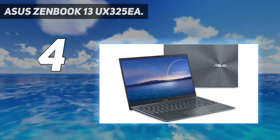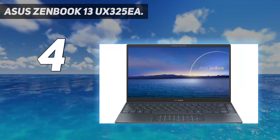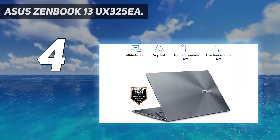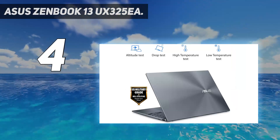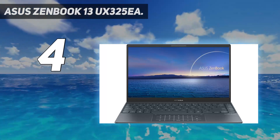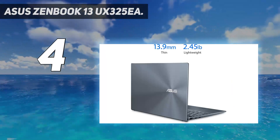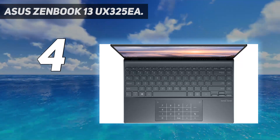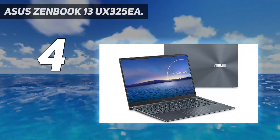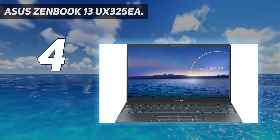It features a 13.3-inch Full HD 1920x1080 wide-view four-way nano-edge bezel display, the latest 11th Gen Intel Core i7-1165G7 quad-core processor with 12MB cache up to 4.70GHz with IPU, Windows 10 Home, fast storage with 1TB PCIe NVMe SSD and 16GB LPDDR4X RAM, and a built-in IR camera for facial recognition sign-in with Windows Hello.